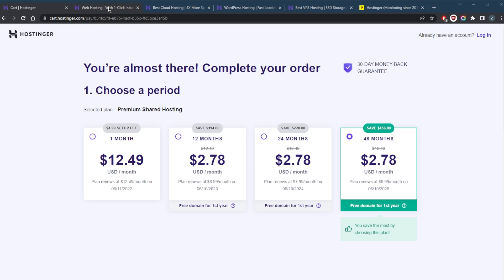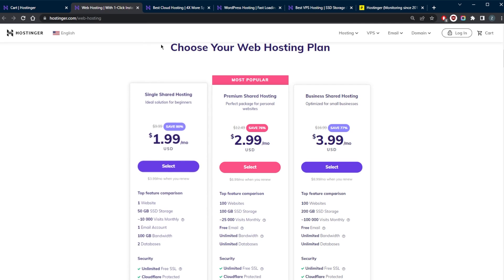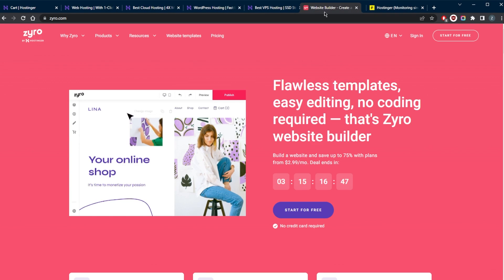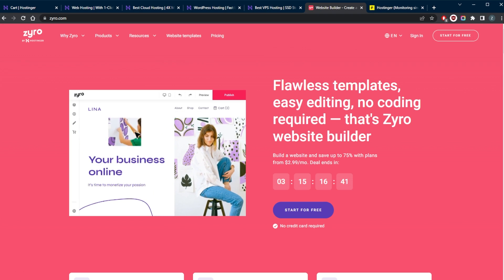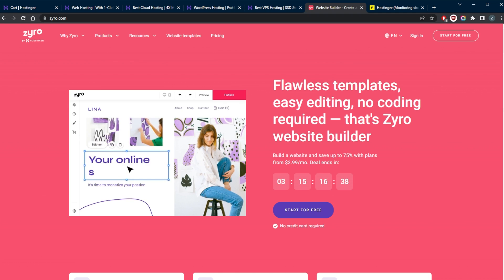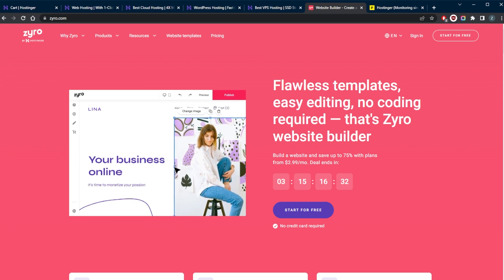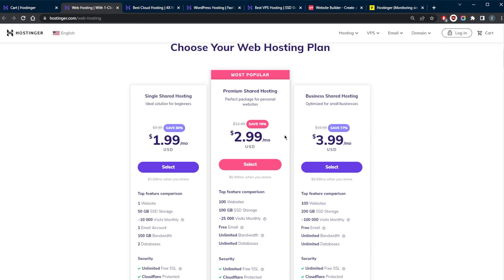Hostinger is a hosting site that provides shared hosting, cloud hosting, WordPress hosting, and VPS hosting. They also have a site builder called Zyro, which is honestly one of the best site builders I've ever used. It automates a lot of things — they have AI automation that makes life convenient, and you can try it for free. There are so many cool tools to make website building easier, and the fact that it comes with Hostinger is just another plus.